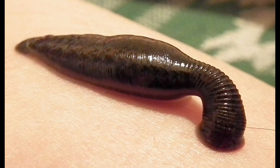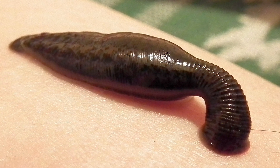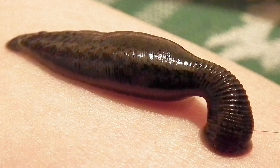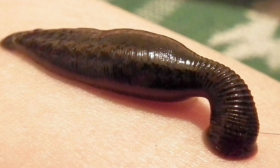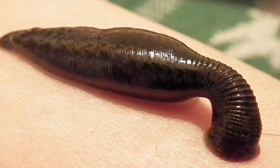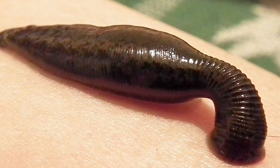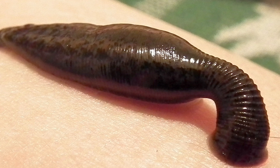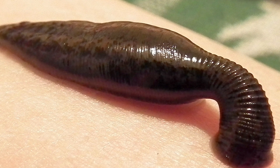Leeches are parasites that live on water or land. They suck blood from animals such as fish, frogs, lizards, birds, or even humans. A leech bite doesn't cause much pain and may go unnoticed. They also release chemicals that may stop your blood from clotting.